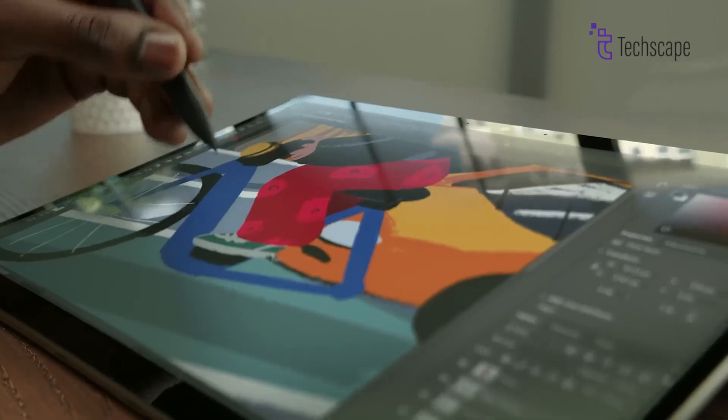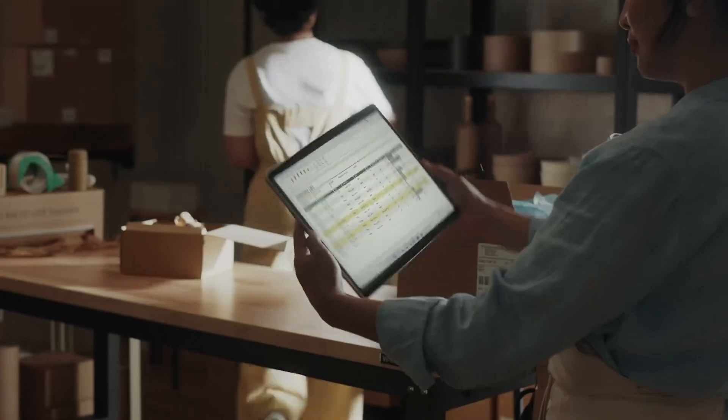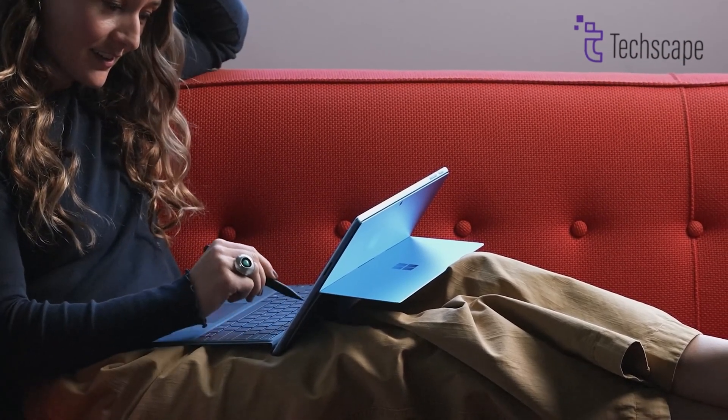Whether you're consuming multimedia content or working on creative projects, the OLED display enhances the overall viewing experience, making it a compelling feature for users with discerning visual preferences.